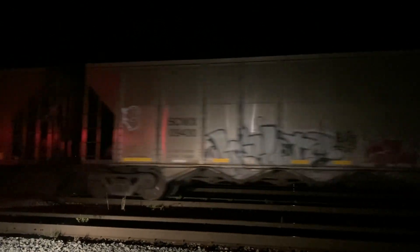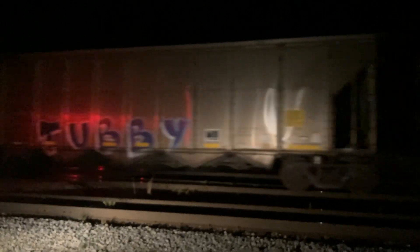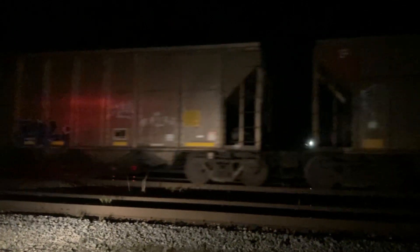There he goes, blowing down at the next crossing. This might be an extra large coal train — it might have DPUs in the middle. Sorry for any blurring guys.